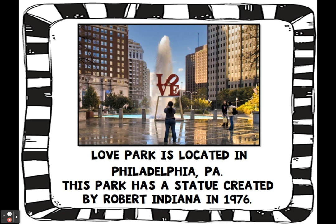Here's another one. Love Park is located in Philadelphia, Pennsylvania. This park has a statue created by Robert Indiana in 1976.